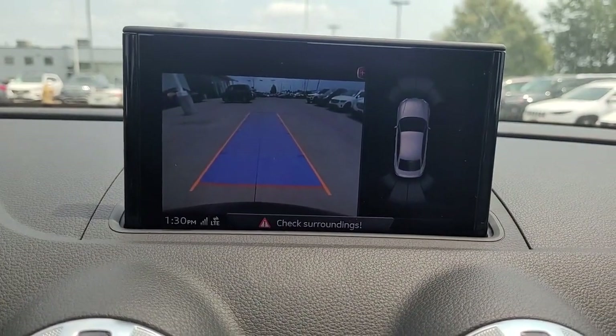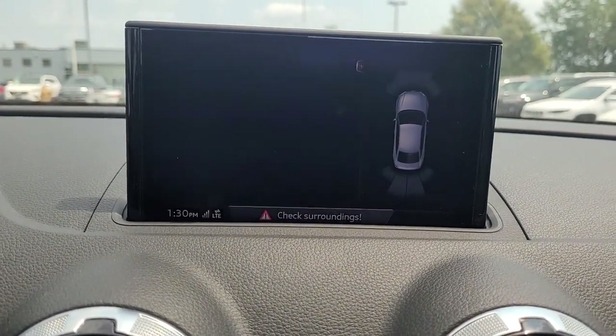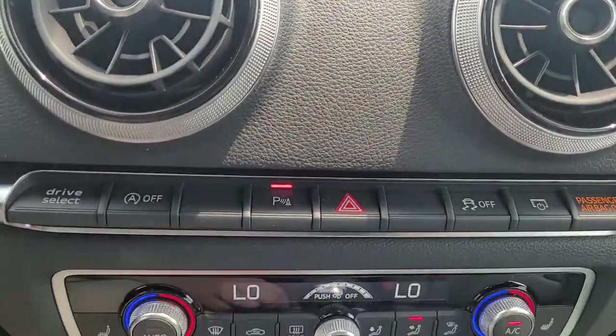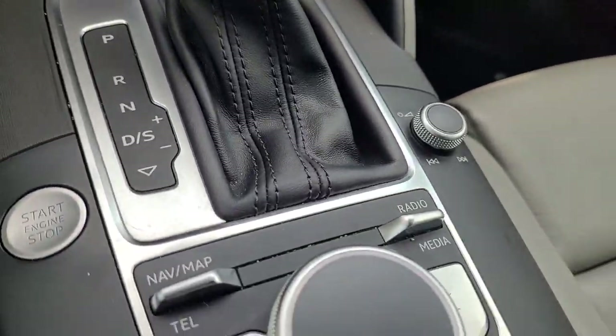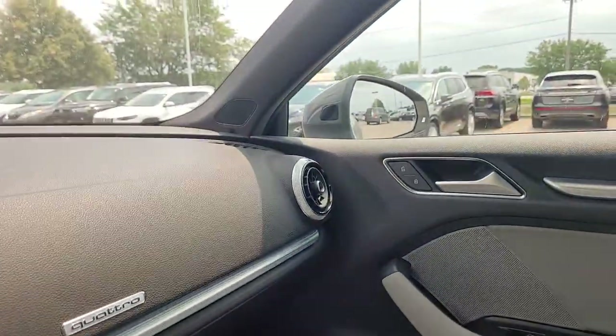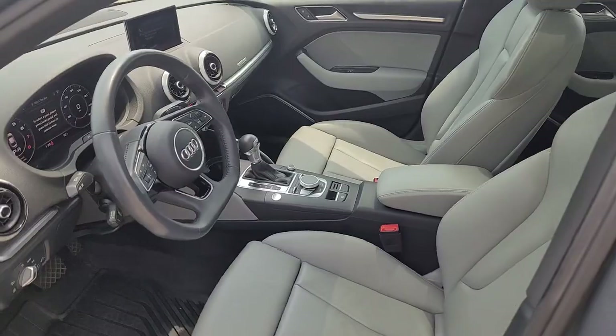Take control and style. Get behind the wheel of an A3 today. Thank you.